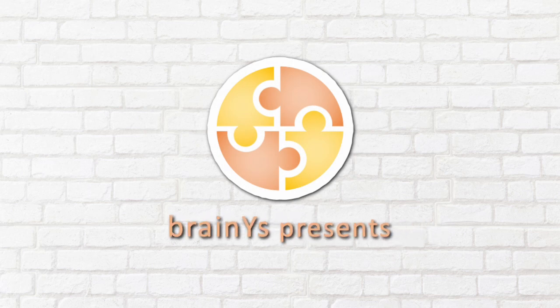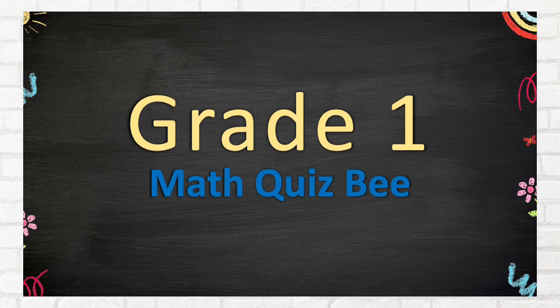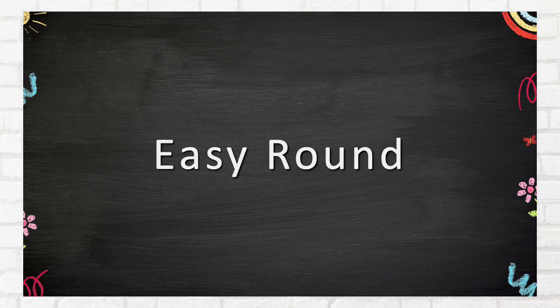BrainWise presents Grade 1 Math Quiz B, Part 1, Easy Round.